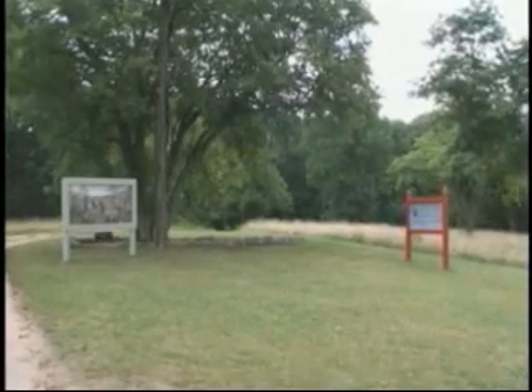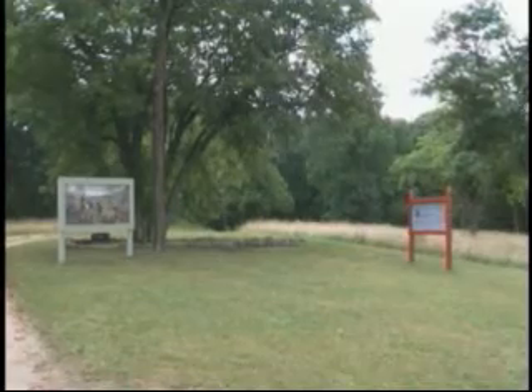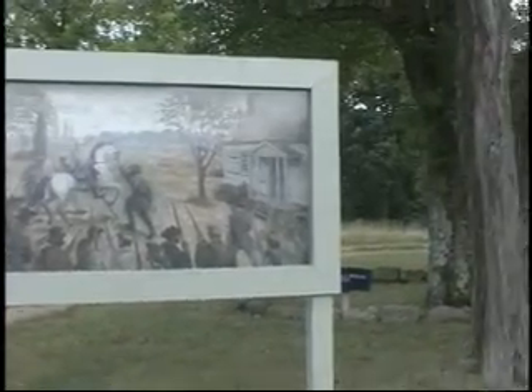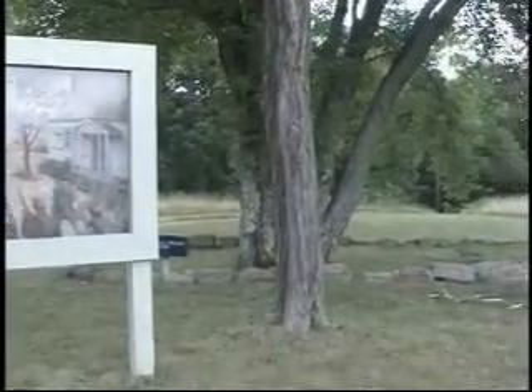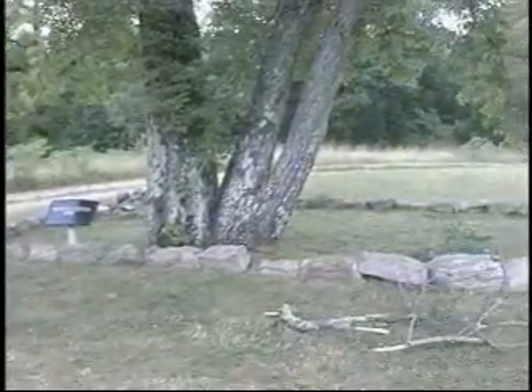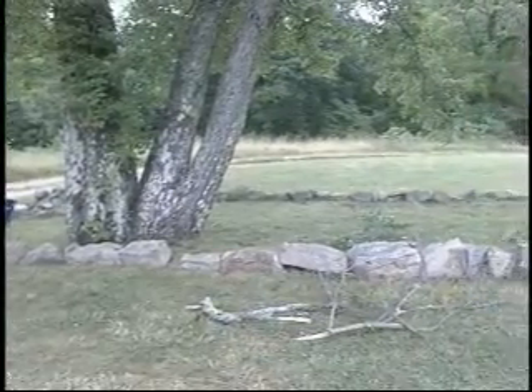Here at the McCool House site, Confederate troops form for a counter-attack. General Lee again begins to lead his troops into battle but is asked to go to the rear. All that remains of the McCool House is the foundation.